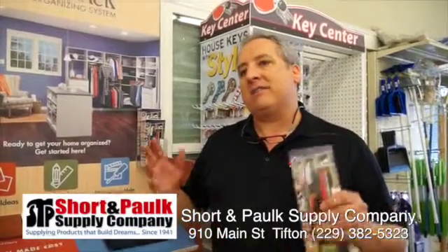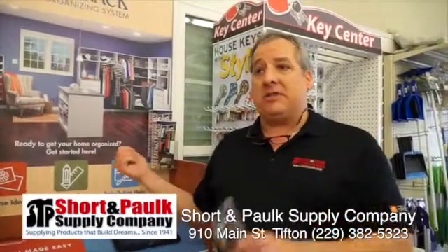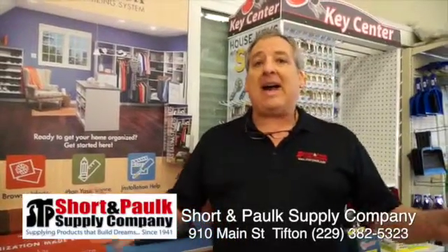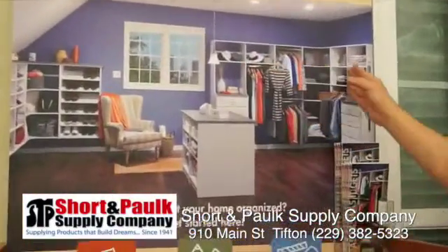EasyTrack's a great new product, Hayward. It's a cabinet or closet organizing system that you can put in yourself. Say you buy a new house and it's got the closet made shelving in it and you want something a little bit nicer — this is the product. It comes in modules.